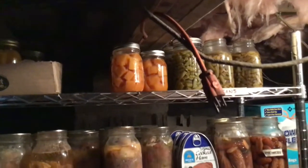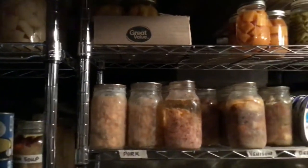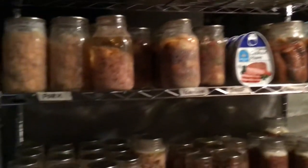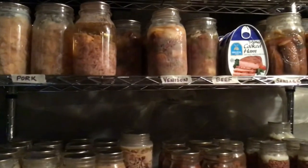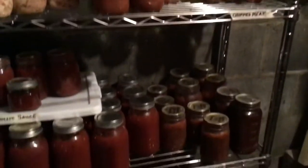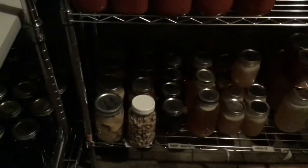And some beans that I didn't have room for on the other shelf. This is my meats — I've got chicken, turkey, beef stew, venison stew, cooked ham, and some sausages. More meat — I've got a lot of chicken, more chicken I should say, and meatballs.